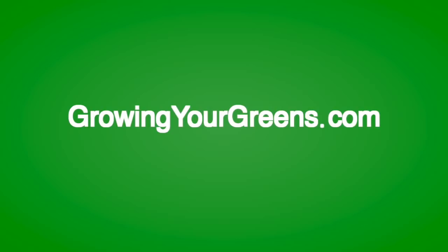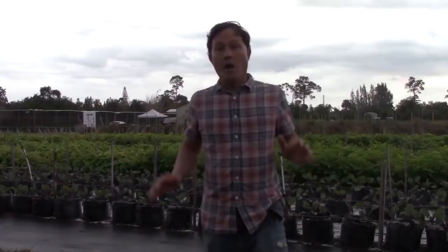This is John Kohler with growingyourgreens.com, and today we have another exciting episode coming at you from one of my favorite farms here in South Florida - probably my favorite farm that I've visited this trip and on previous trips. I'll put links down below to some other videos I've made here at Swank Specialty Produce over the years. One of the reasons why I like this farm is because Darren, the farmer here, has been literally growing for the last 17 years on this land. That's quite an impressive feat here in South Florida.